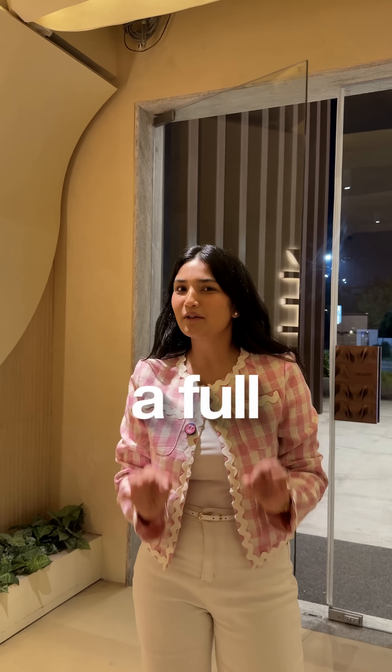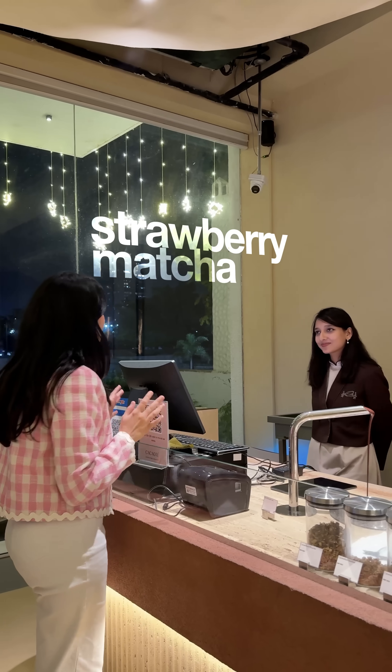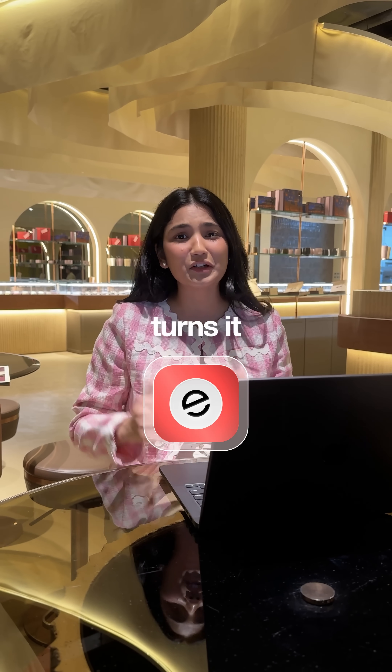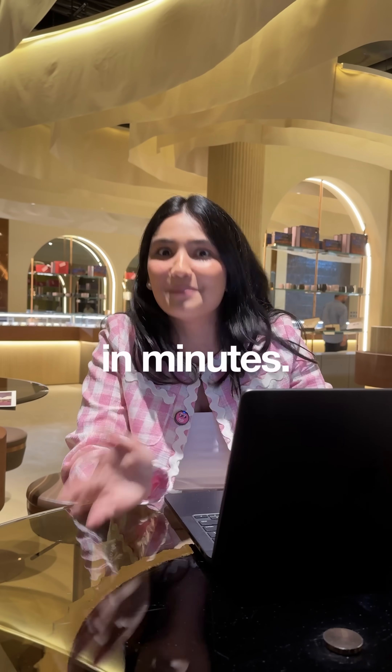Alright, I've got a challenge. Can I build a full web app before this cafe finishes making my matcha? I'm doing this on Emergent — an AI platform that takes plain English text and turns it into a full working product. Over a million builders are already using it to launch real apps in minutes.